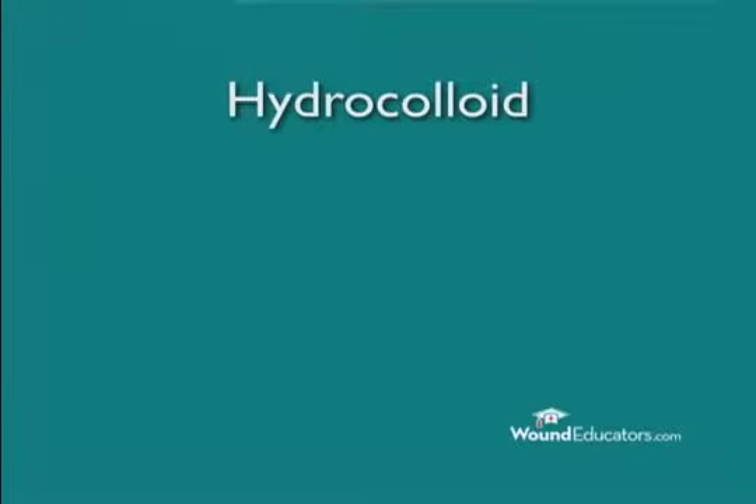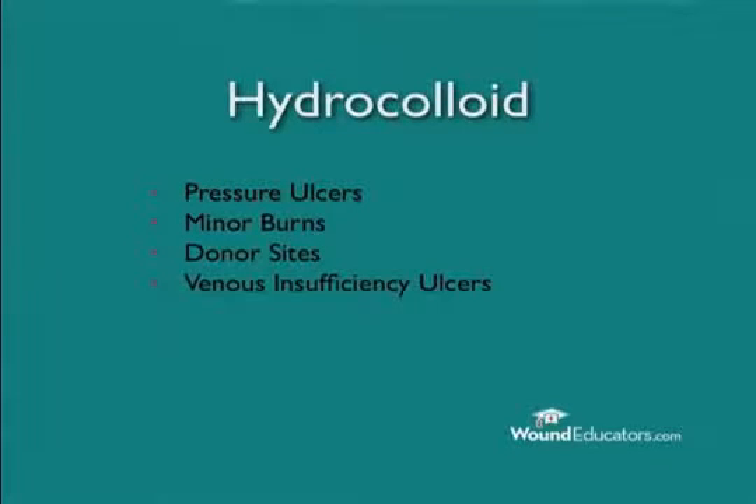Hydrocolloids may be used for partial and full thickness wounds, both granular and necrotic. While primarily used to treat pressure ulcers, hydrocolloids are also indicated for minor burns, donor sites, and venous insufficiency ulcers. They may also be used in small cavity wounds as hydrocolloid paste, powder, or granules.